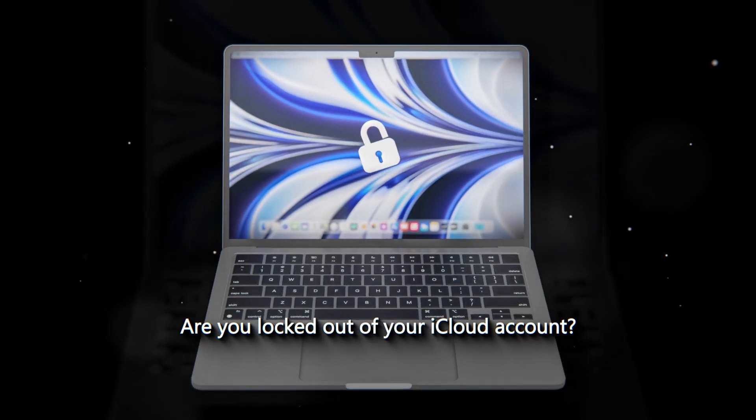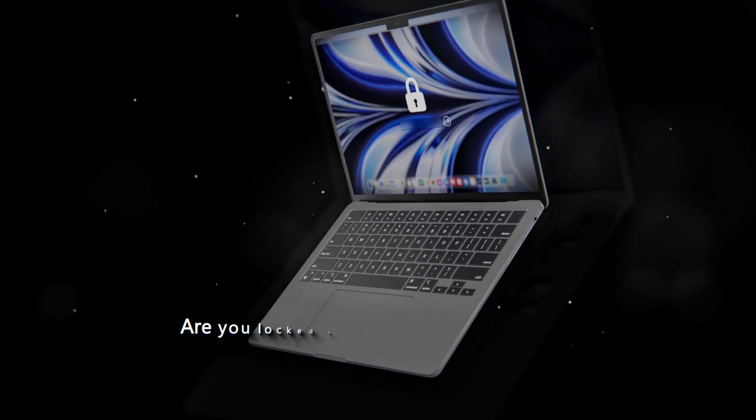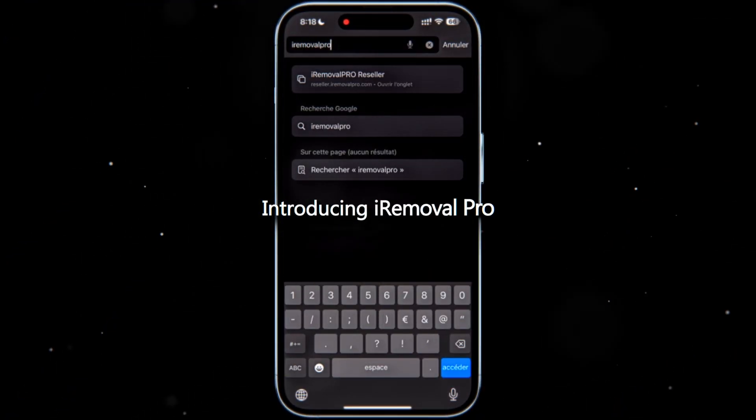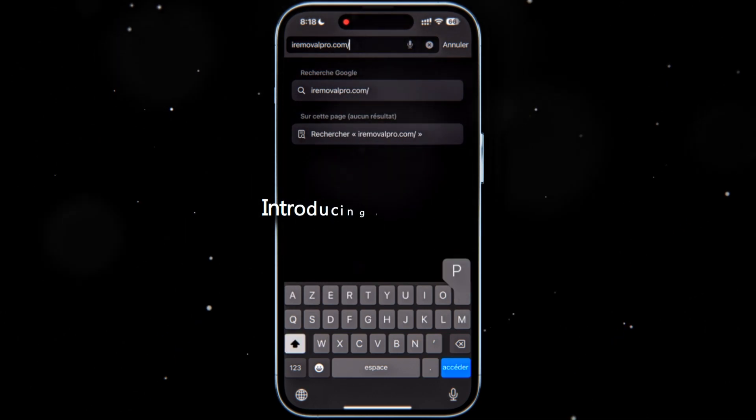Have you forgotten your iCloud account password and can't find a solution to unlock it? Don't worry, we have the perfect solution for you. With iRemovil Pro, unlocking your iCloud account has never been easier.